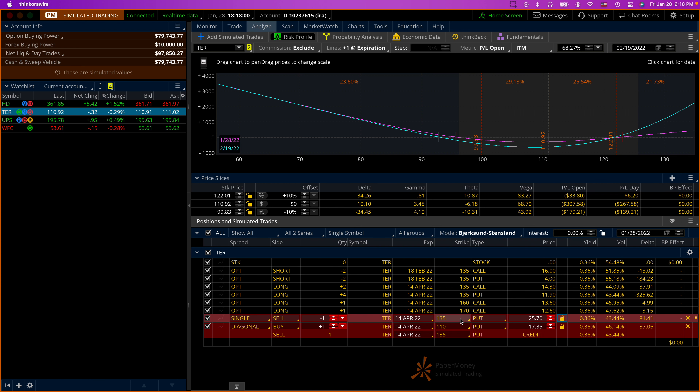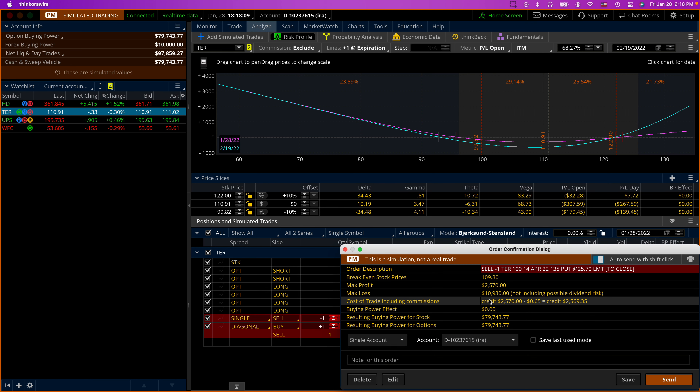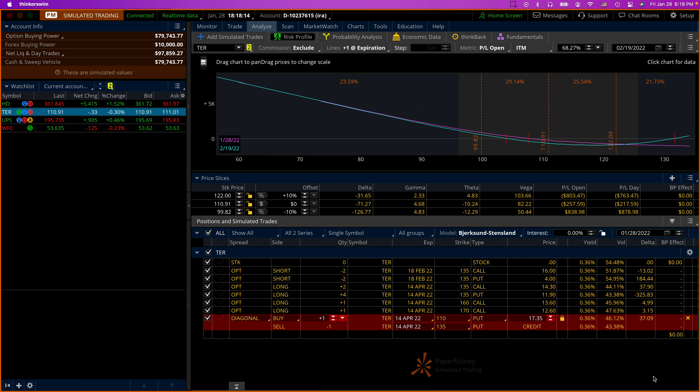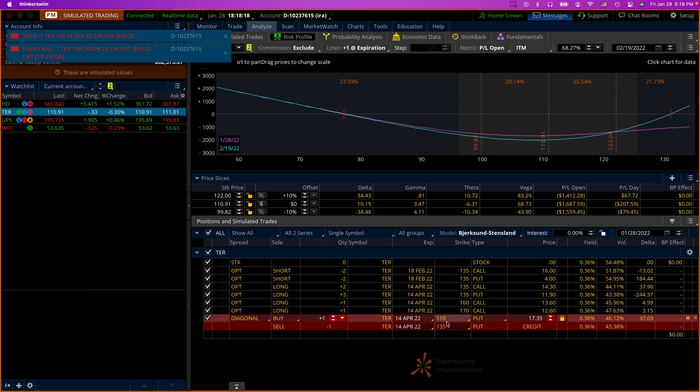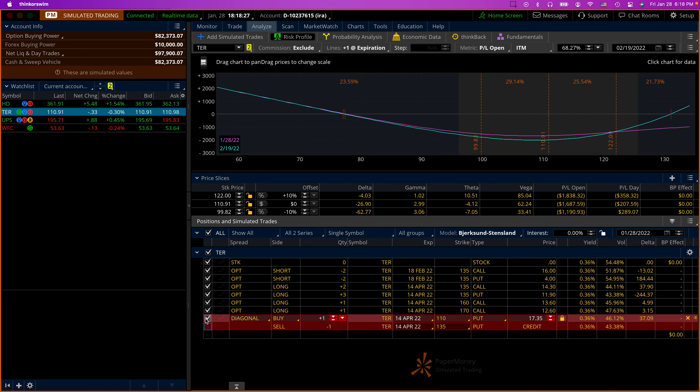So let's sell one of the outstanding puts. When you do the single put it should fill immediately. And there it is — it gets filled. This is what my trade looks like now: minus 26.90. Now I'm going to do my roll down and it becomes positive 10 deltas.